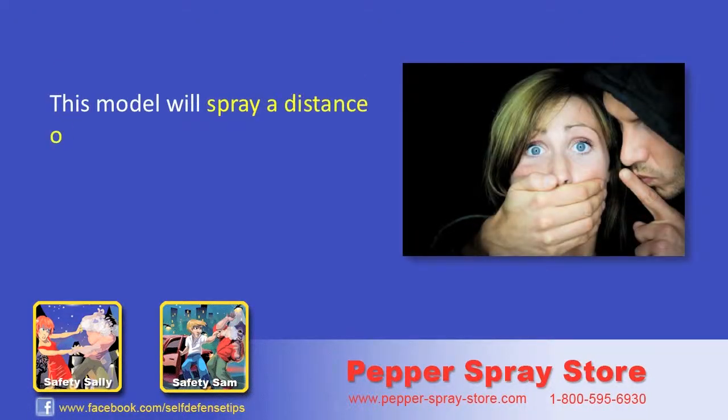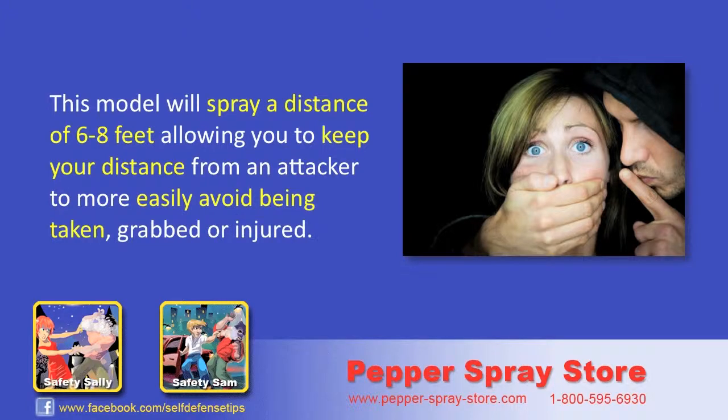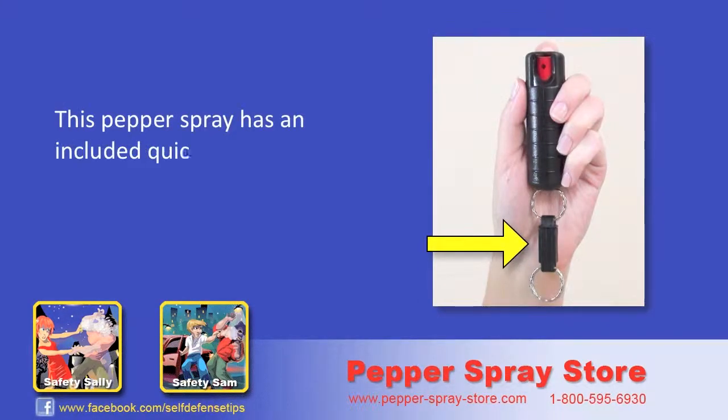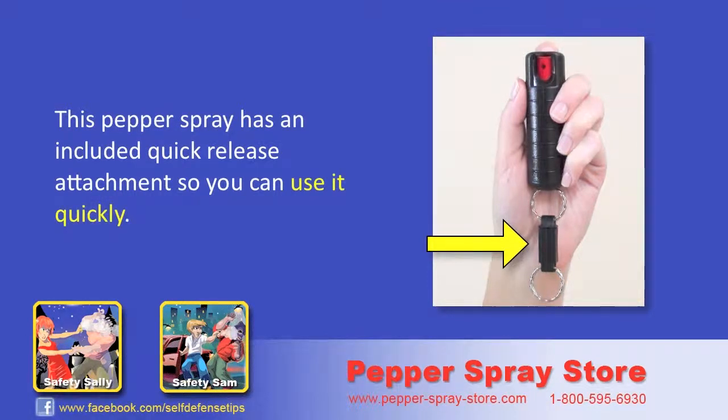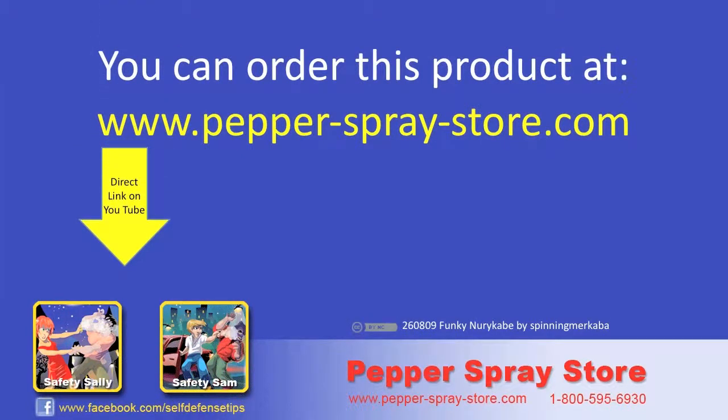This model will spray a distance of 6 to 8 feet, allowing you to keep your distance from an attacker to more easily avoid being taken, grabbed, or injured. This pepper spray has an included quick release attachment, so you can use it quickly. You can order this product at www.pepper-spray-store.com.